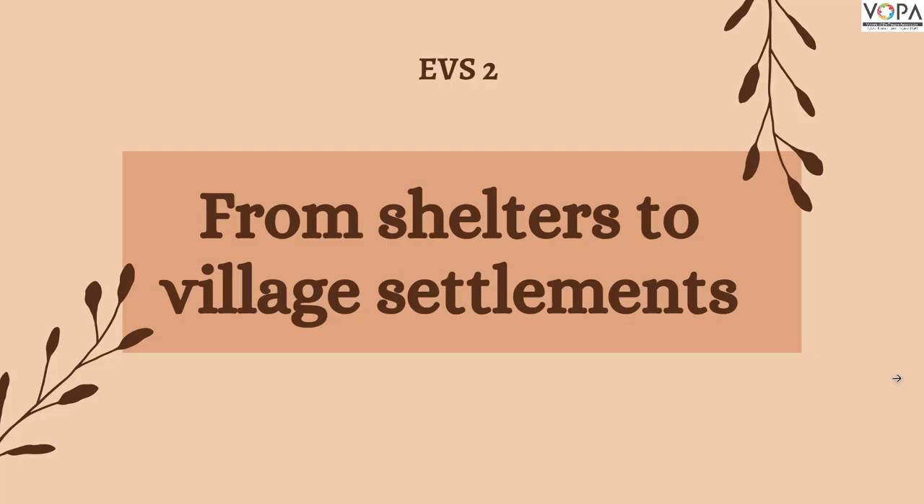Hello dear students, how are you? I hope you all are fine. Today we are going to see EBS 2, a new lesson from Shelters to Village Settlements. So let's start.